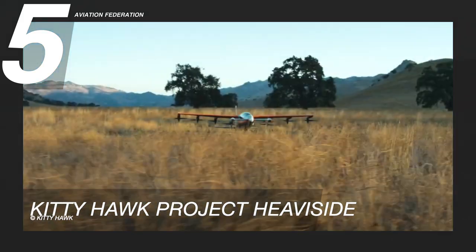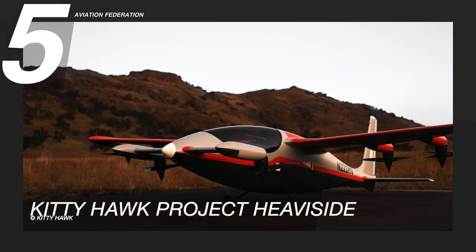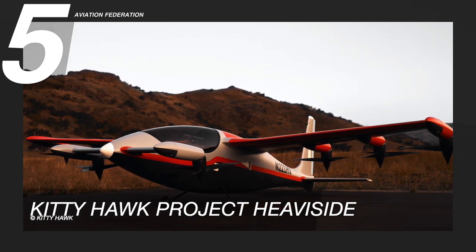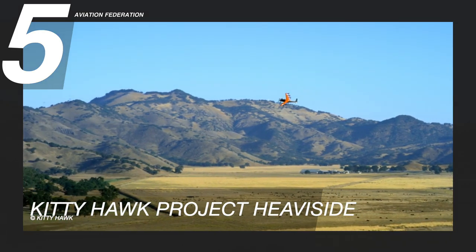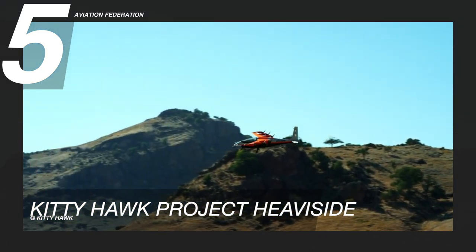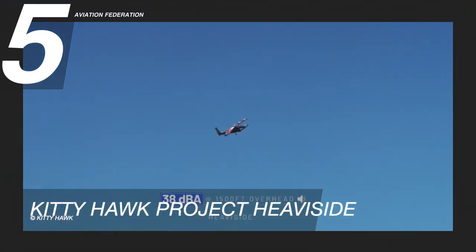The aircraft has eight propellers total, with six of them distributed across its high, full cantilever, forward-swept wings. The main wing is 20 feet or six meters long, and the forewings — the short front wings — are mounted with two additional propellers. It can reach a maximum speed of 156 knots or 180 miles per hour, but it only has a maximum range of 156 nautical miles or 100 miles.